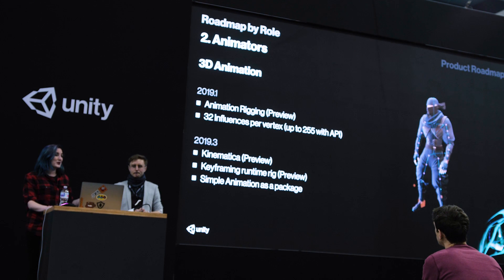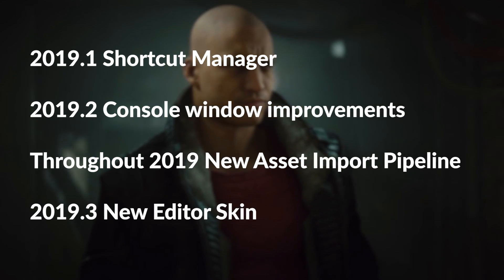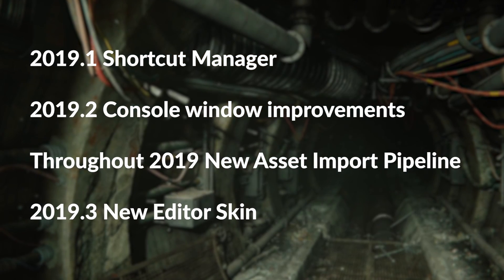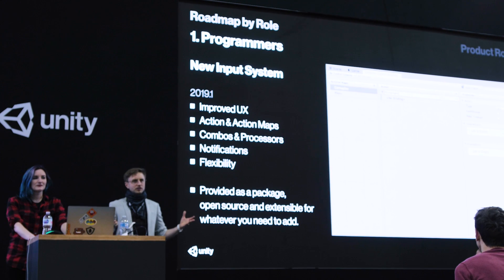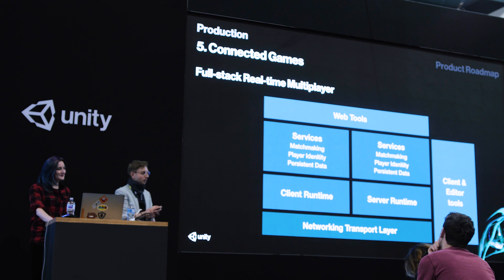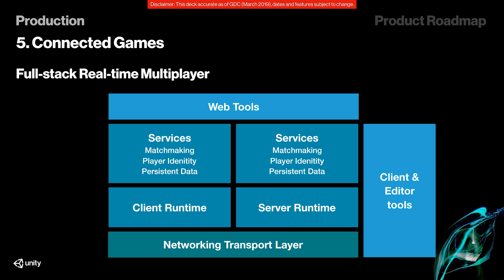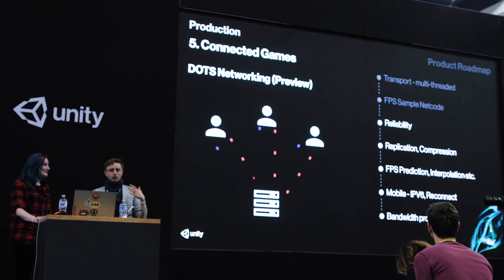The roadmap also mentioned Runtime Animation Rigging — apparently some kind of in-editor rigging, which sounds pretty cool. They went over a lot of stuff we've heard about before, along with a timeline of when to expect it. The new input system is finally being released as a package in 2019.1, which feels like a huge improvement. We also got more information about the new multiplayer system — they showed the full tech stack graph, and the cool thing about the new networking system is that it's based on DOTS.